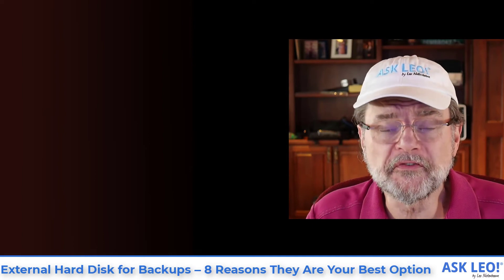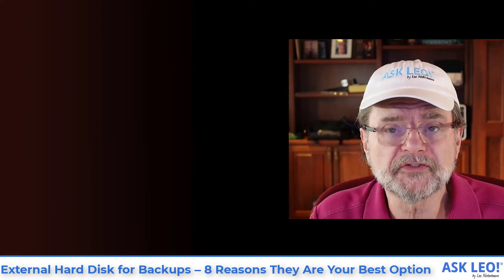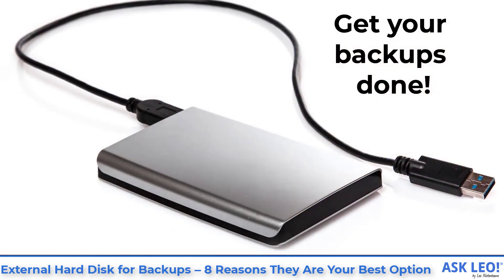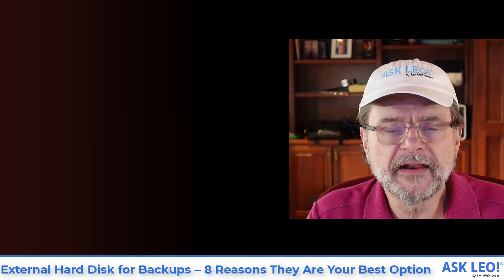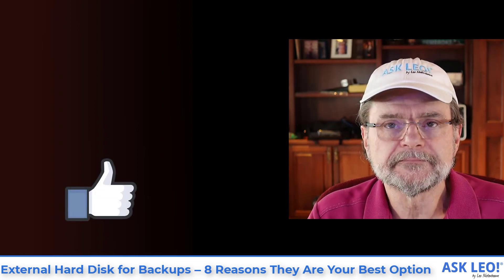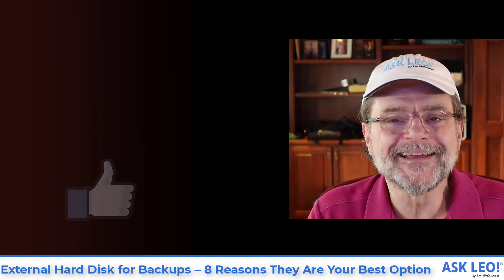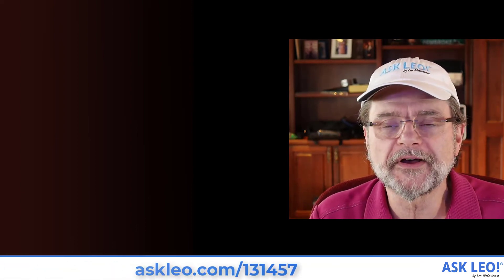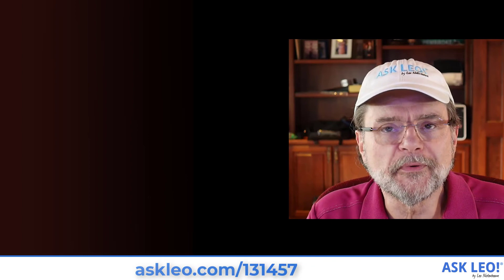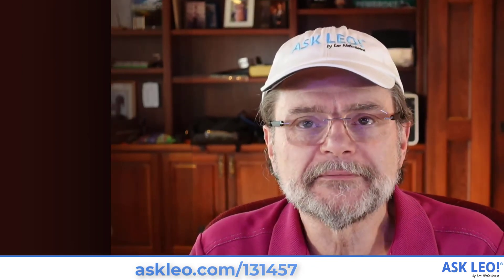Those are just a few of the reasons — I've probably overlooked a few — that make external drives a compelling option for getting your backups done. If you don't have one, I strongly recommend you get one. And if you're not already backing up, start backing up to that external drive right away. Hope that was helpful. For links related to this article, for updates, for comments and more, visit askleo.com/131457. I'm Leo Notenboom — this is askleo.com. Thanks for watching.